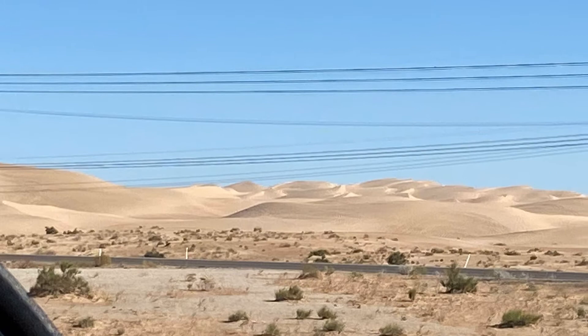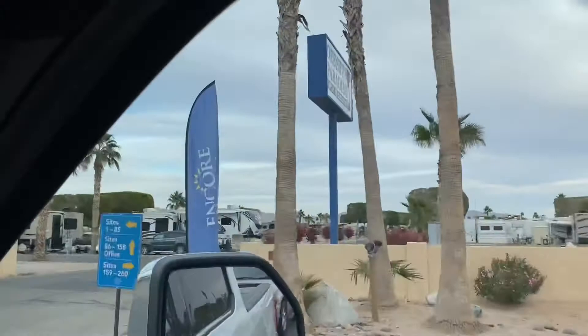The Glamis Sand Dunes — this would be a fun place. Here we are rolling into Desert Paradise in Yuma, Arizona, our home for the next few days.